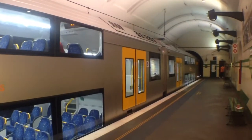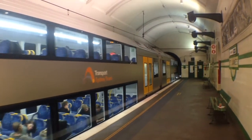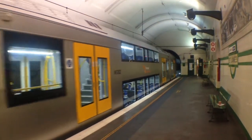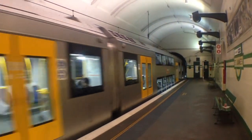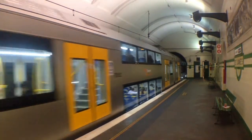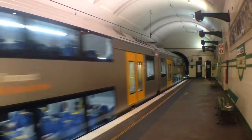Here we've got Waratah A62 departing platform number 2 for a MacArthur service via the airport.